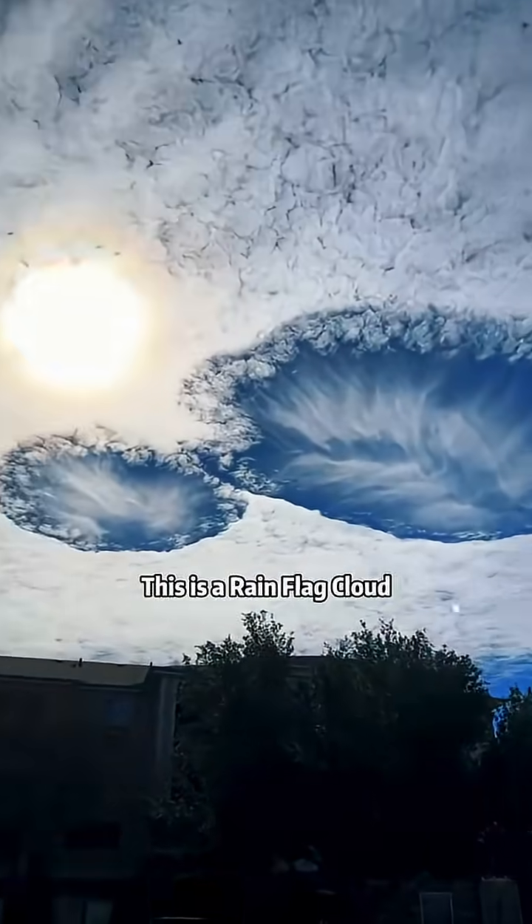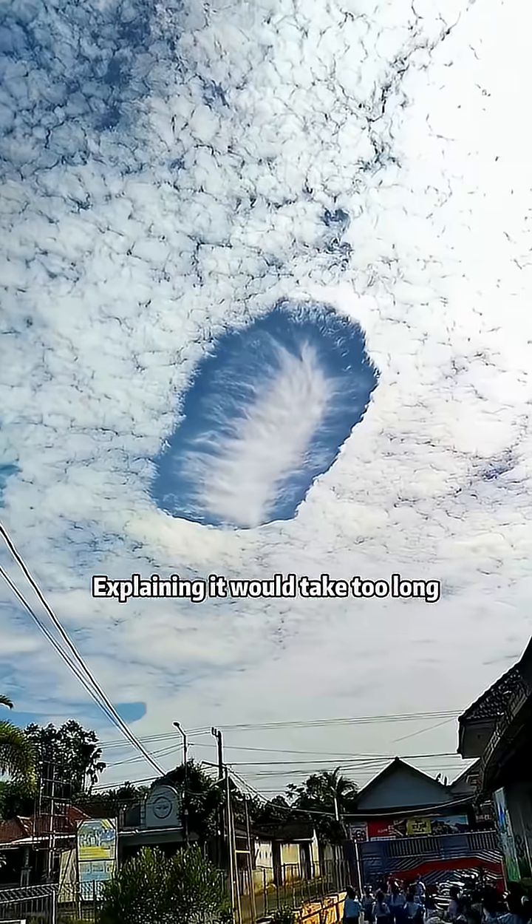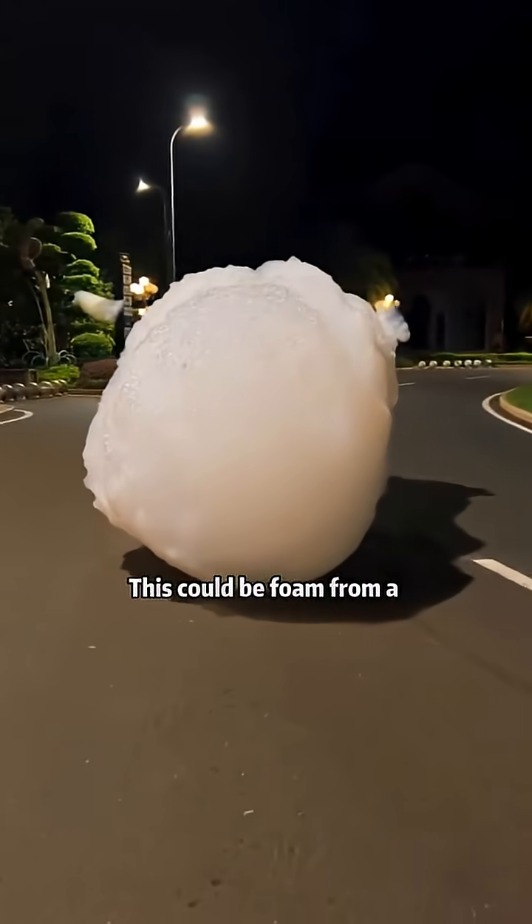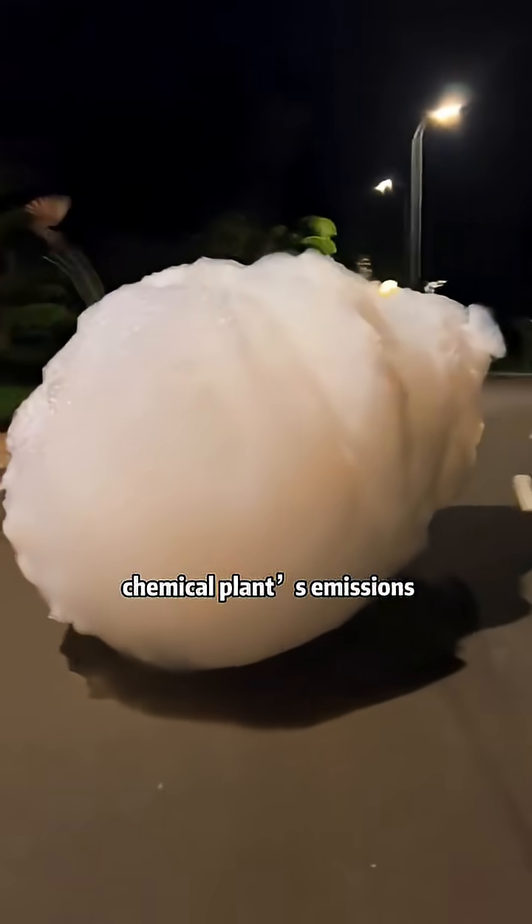What cloud does this? This is a rain-flagged cloud — explaining it would take too long. What cloud does this? This could be found from a chemical plant's emissions.